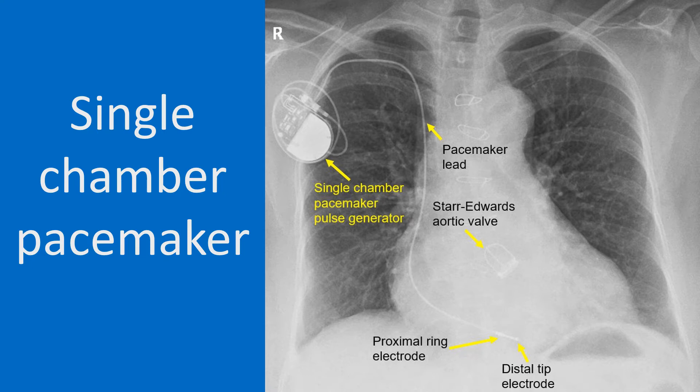The lead is coursing through the right subclavian vein into the superior vena cava, from where it reaches the right ventricle through the right atrium. A Starr-Edwards prosthetic aortic valve with three struts and a sewing ring is also seen within the cardiac shadow.